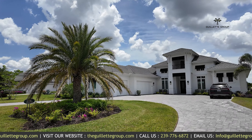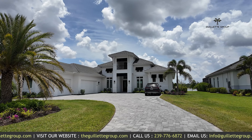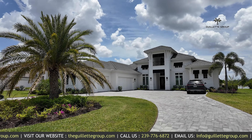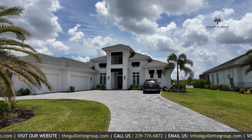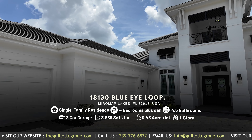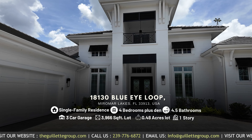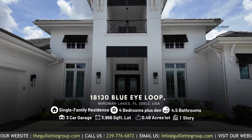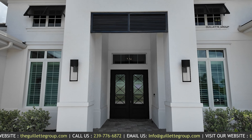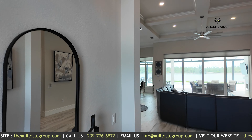I'm excited to show you this one today. Awesome curb appeal with this home — I love the circle drive, it is so convenient. Oversized three-car garage and a stunning entryway. Check out this double door entry; it's not something you're going to see every day — incredible.